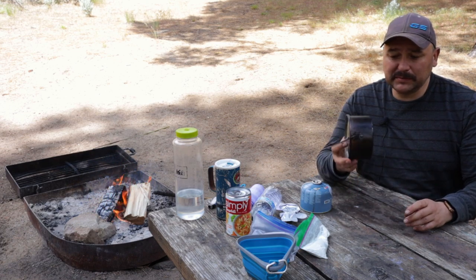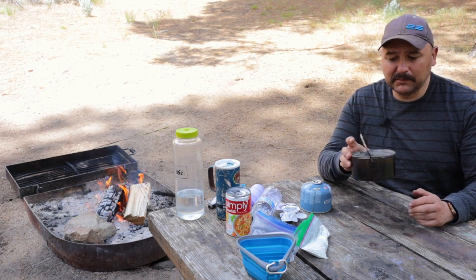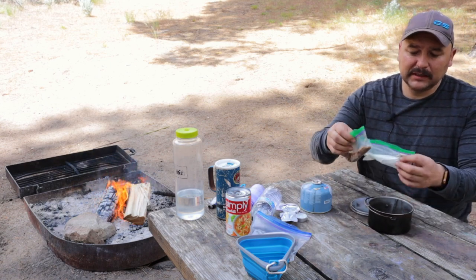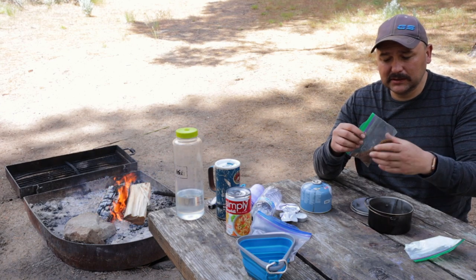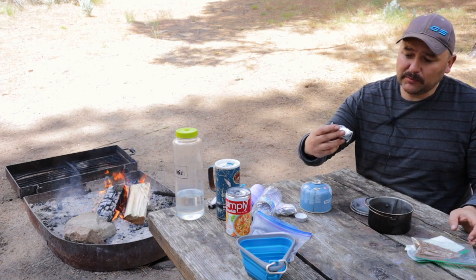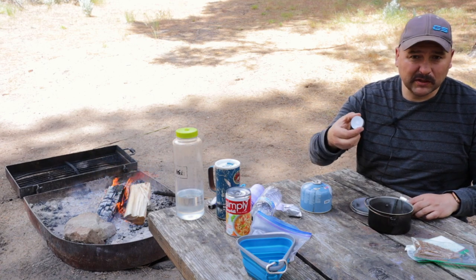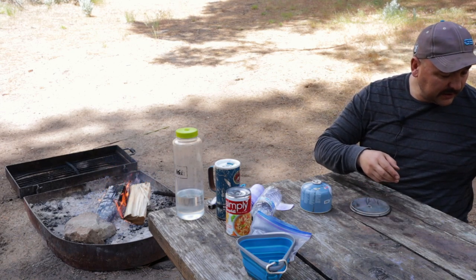I got this cheap aluminum camping set and it's been all around as you can see. When it's not in use I store things inside of it: my Coffee-Mate creamer, some Nescafe Gold dehydrated coffee that I rave about, a couple of fast-fire fire starters, and one little citronella candle for when the mosquitoes get bad — they all fit inside.